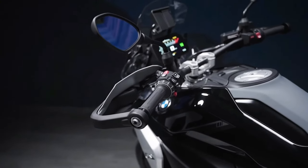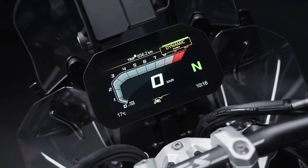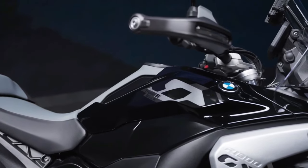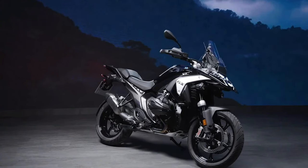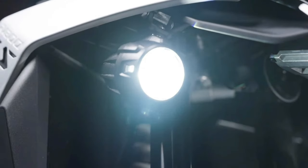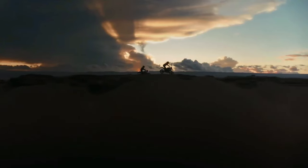BMW Motorrad unveils the all-new 2025 R1300GS Adventure, engineered to meet the diverse needs of adventure riders and long-distance touring enthusiasts. BMW says that this latest addition to the GS family is designed to conquer extreme terrains and provide unparalleled riding experiences. At the heart of the R1300GS Adventure is a completely redesigned boxer engine.